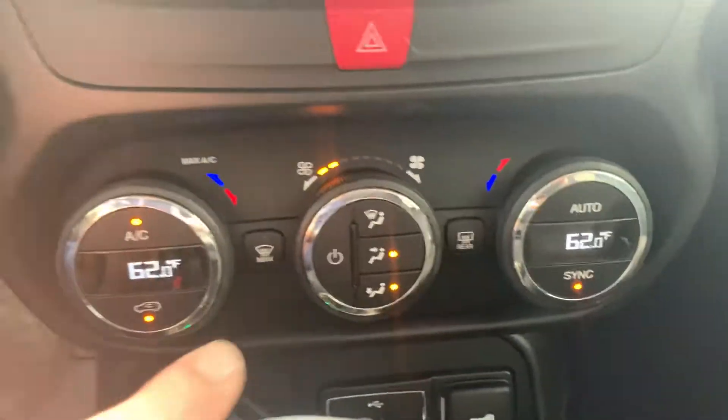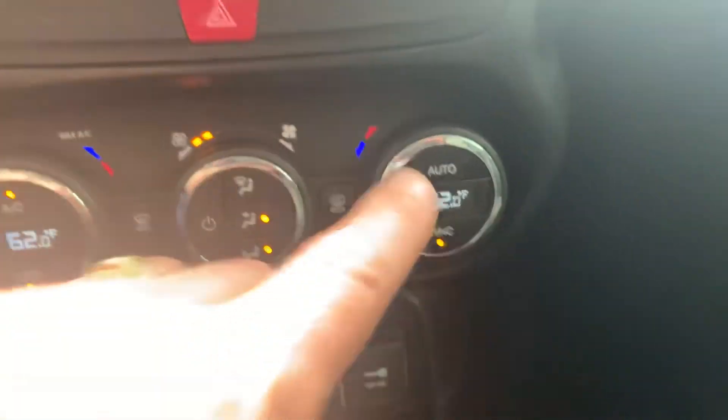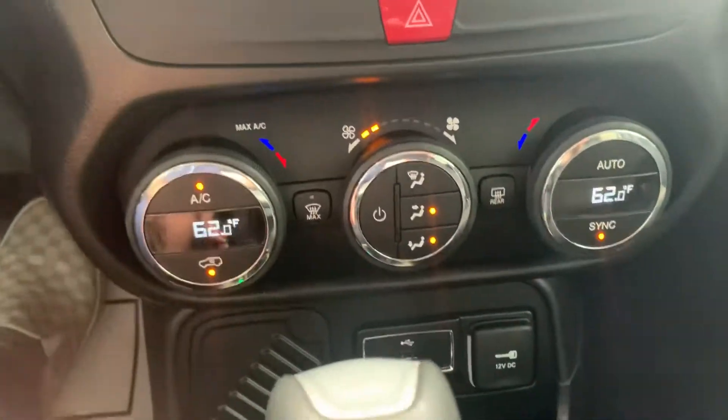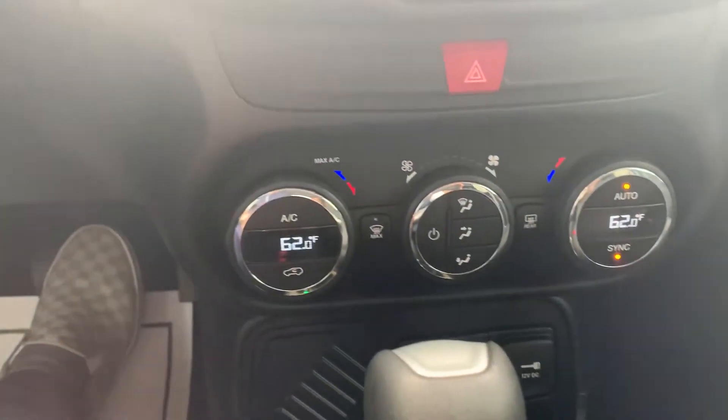Now this down here is a little more finished out with your digital climate controls, dual zone. So your passenger can control their air, your driver their air. You can hit auto and it'll just keep it at that temperature for you.